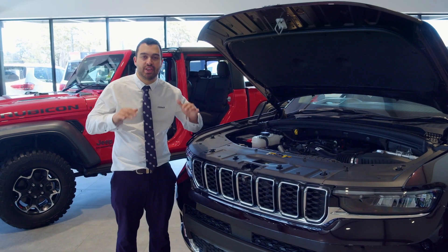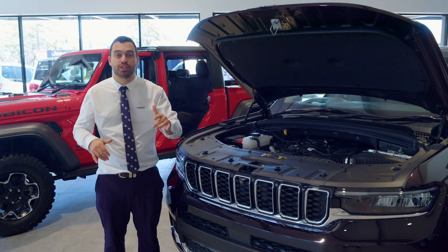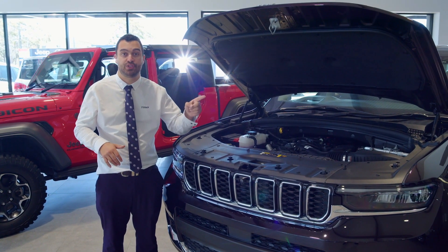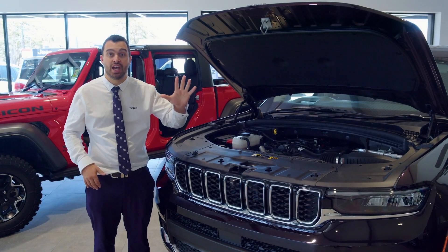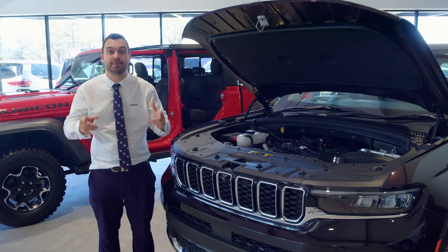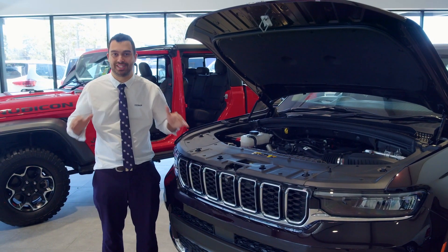And when you think it can't get any better than that, it does. Jeep's got you covered with fixed price servicing at $3.99 per service for five services, as well as five years warranty. But wait — Jeep also gives you lifetime roadside assistance.